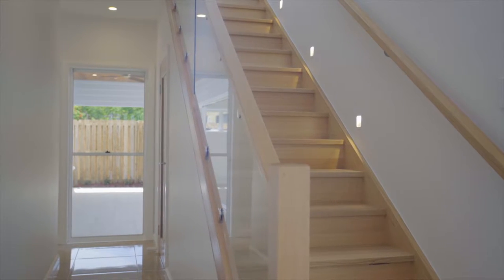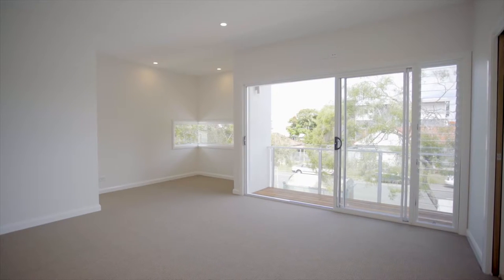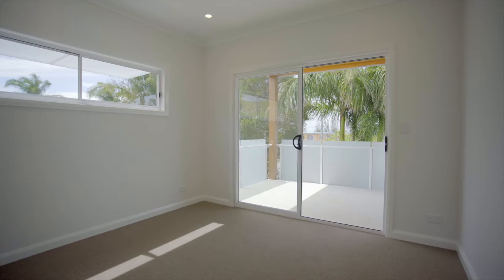Leading you to the architecturally-designed space on the second level, you'll be met with class and grace. A generous-sized space offering three large king-size bedrooms, the main bedroom with en-suite and walk-in robe, allowing you all the space you could possibly need.